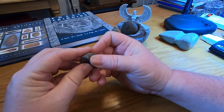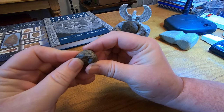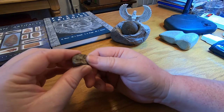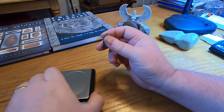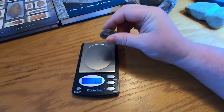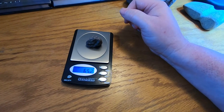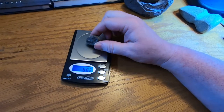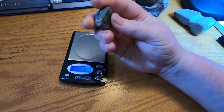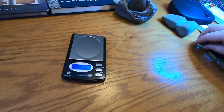This here is some type of planet rock — I don't know which planet it's from. We'll put this on the scale here. Look at that — 65.2 on the weight. That's a heavy little rock. You can tell it's just about the size of my thumb, but that's definitely some type of meteor.